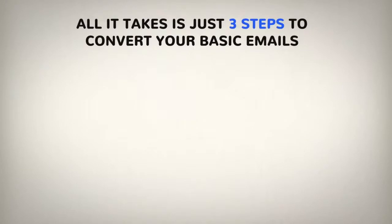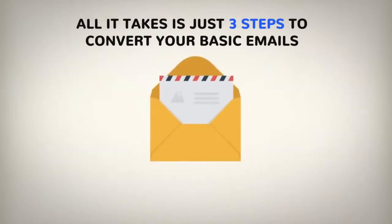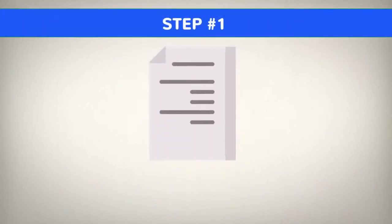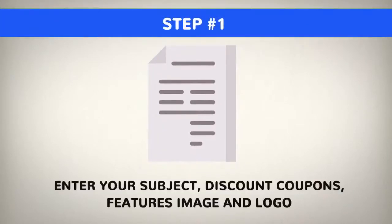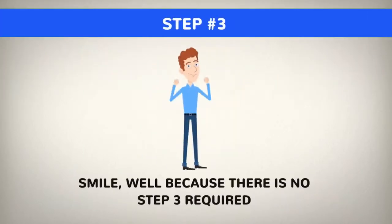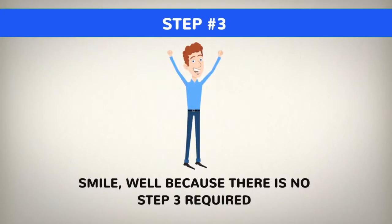All it takes is just three steps to convert your basic emails into smart annotated emails using FreshMails. Step 1: Enter your subject, discount coupons, feature image and logo. Step 2: Add the generated code inside your emails in your favorite autoresponder. Step 3: Smile, because there is no step 3 required.